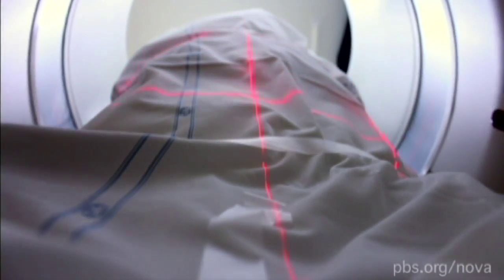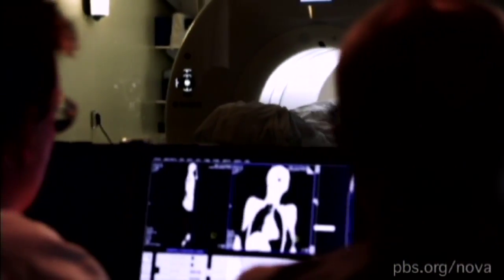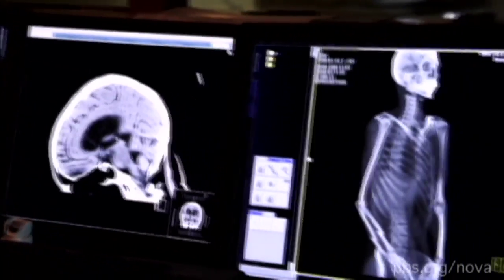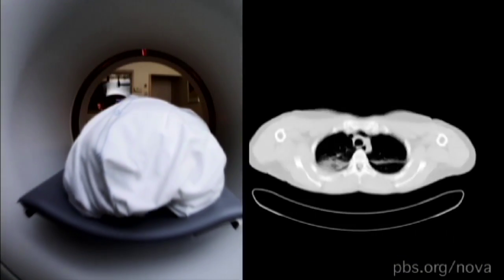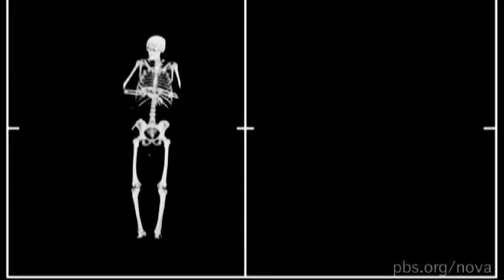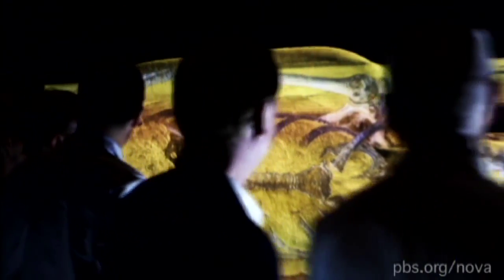It begins inside this CT scanner — it's like an X-ray on steroids. Regular X-rays scan just the outline of bones, but CT scans use a rotating X-ray that takes 12 images per second, creating cross-sectional slices of bone thinner than a dime. These image slices are stacked side by side, forming a stunning picture of a body's skeleton.